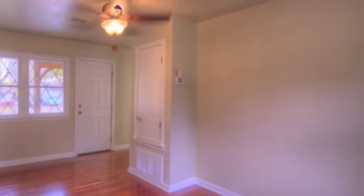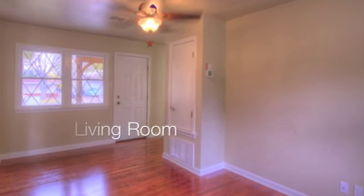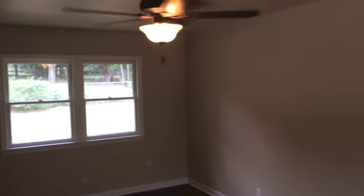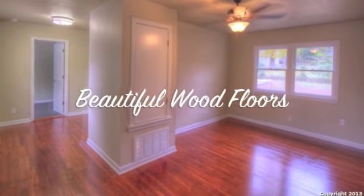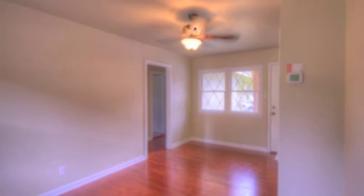You will love the interior of this home. It's very cozy and intimate and full of character. The original wood floors are gorgeous, and all new sheetrock, HVAC, and trim work have been installed.